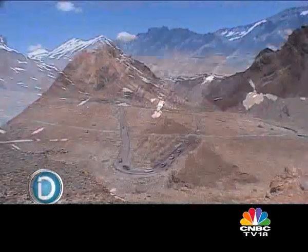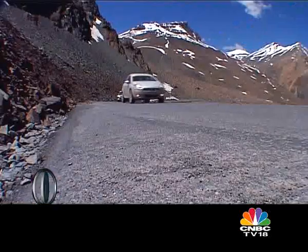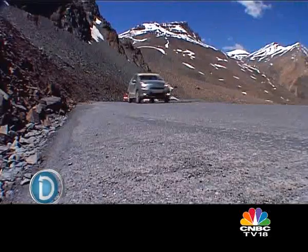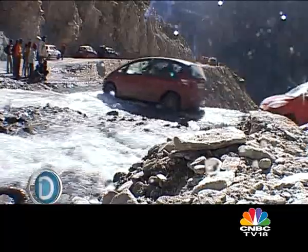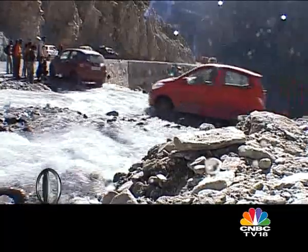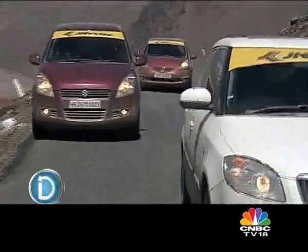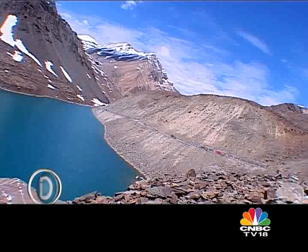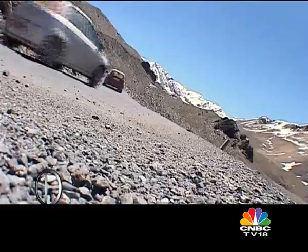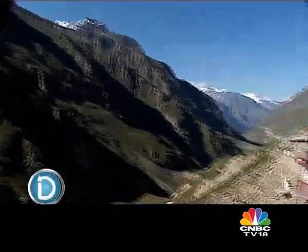We were climbing higher and higher — the altitude was making our heads light and dizzy, and the cars breathless. The terrain too becomes ever more difficult, with hard river crossings, but towards the end, where the BRO has finished sections of the road, it is truly fabulous. Like a tarmac rally stage out of Rally Monte Carlo — perfect to get the Jazz working.